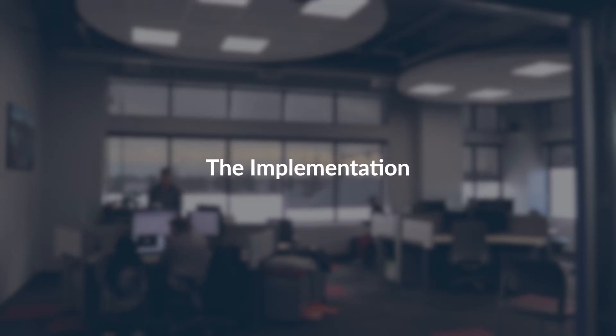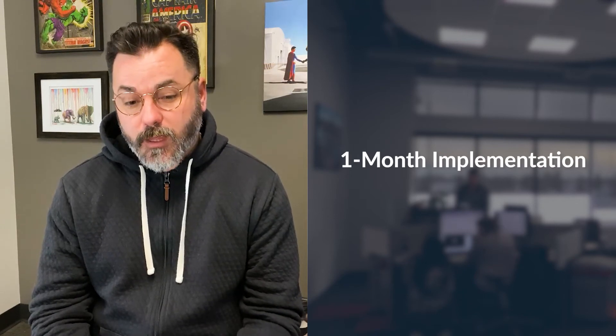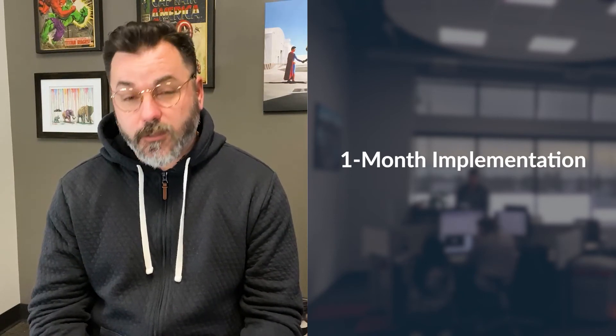Within purchasing PopDoc and getting it set up, it was done within a month, which is really awesome and really exciting.